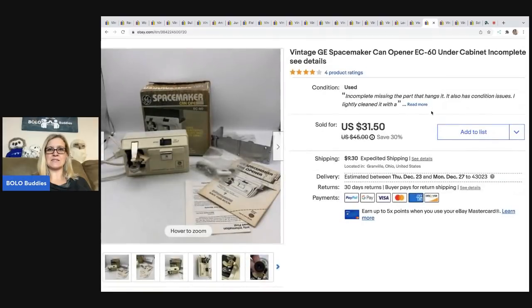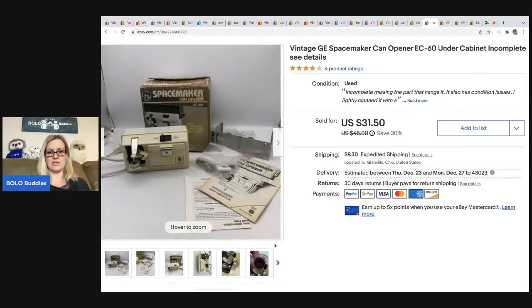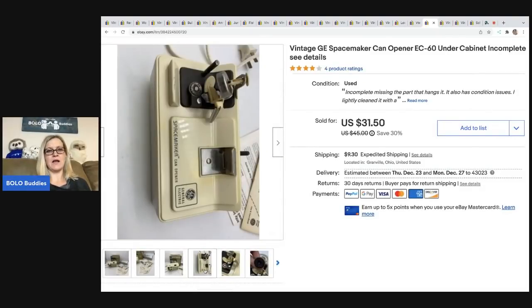The next item I sold is this Space Maker. Space makers in general can be big money BOLOs, but this one was not in great condition — kind of yucky actually. I'm not even sure I should have picked it up. I sold it for a best offer of $15 and the buyer was all in for $24.30. It was incomplete, missing the part that hangs it, and also had condition issues, so I just did a light clean and took that best offer. I got this for $3 at a thrift store. Somebody may have been buying it for parts — who knows.